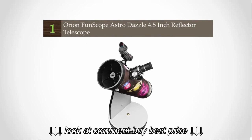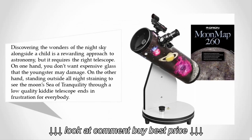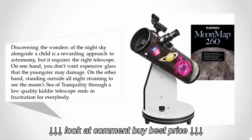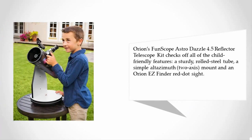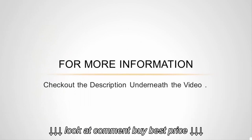Coming in at number one — discovering the wonders of the night sky alongside a child is a rewarding approach to astronomy, but it requires the right telescope. You don't want expensive glass that the youngster may damage, but standing outside all night straining to see the moon's Sea of Tranquility through a low-quality telescope ends in frustration. Orion's FunScope Astro Dazzle 4.5 reflector telescope kit checks off all the child-friendly features: a sturdy rolled steel tube, a simple alt-azimuth two-axis mount, and an Orion EasyFinder red dot sight.